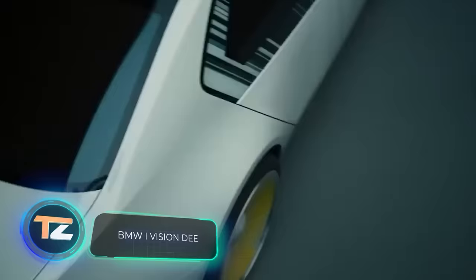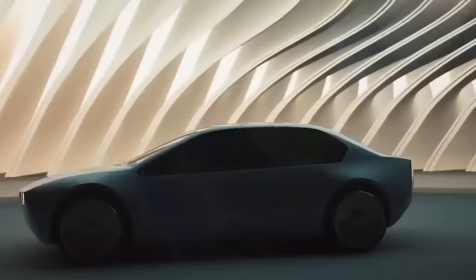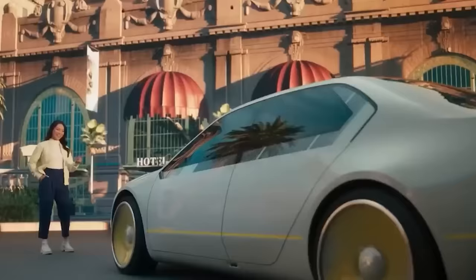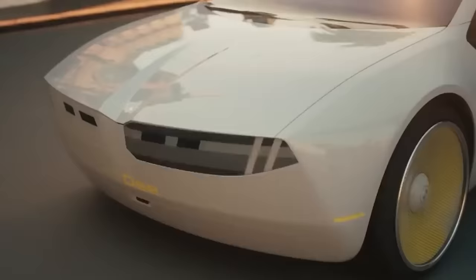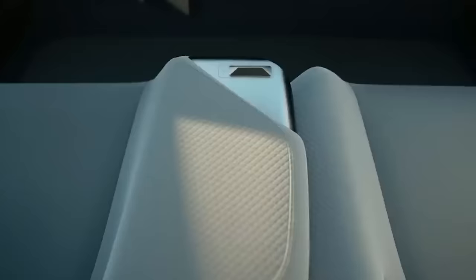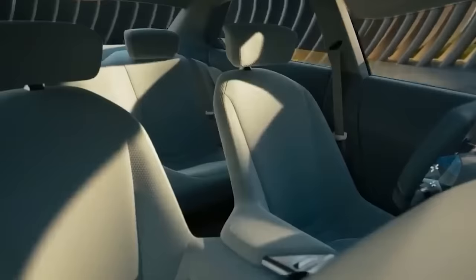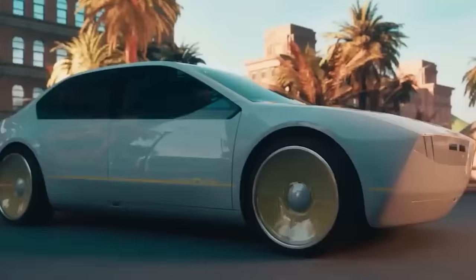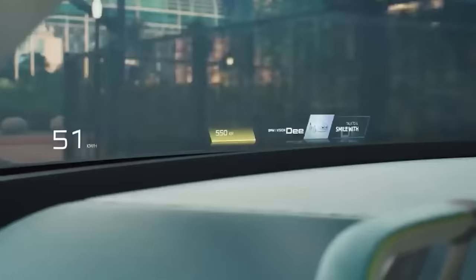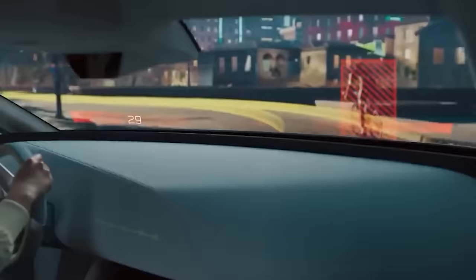Warhammer 40,000 fans are well aware that red means fast. However, statistics from the United States reveal that the most popular car colors are white, black, and gray. Thankfully, BMW has addressed this issue in a radical way. Their concept car uses e-paper technology consisting of 240 segments with adjustable colors, allowing you to choose any color you desire. This concept hints at BMW's future, and it's possible we may see this technology in their production vehicles very soon.